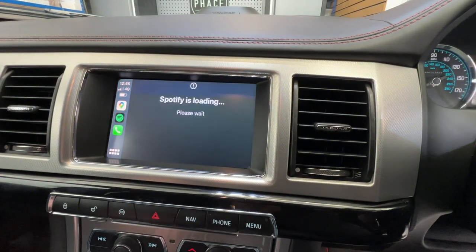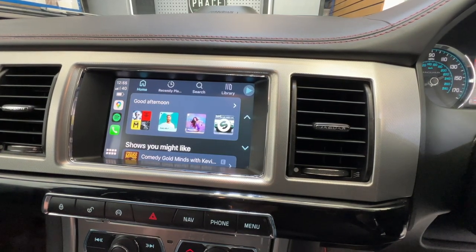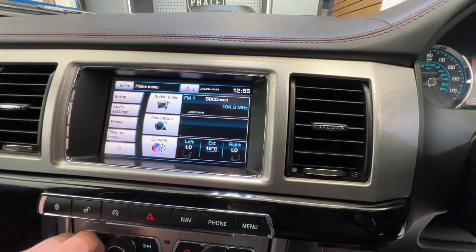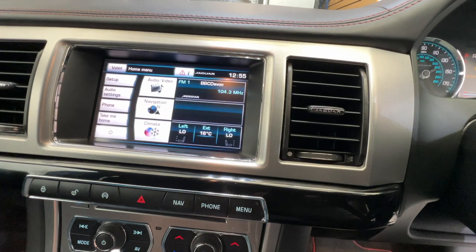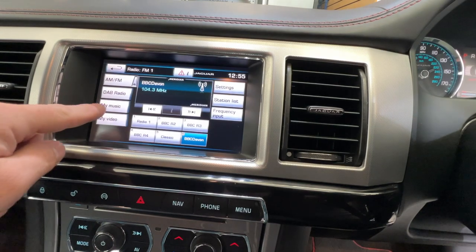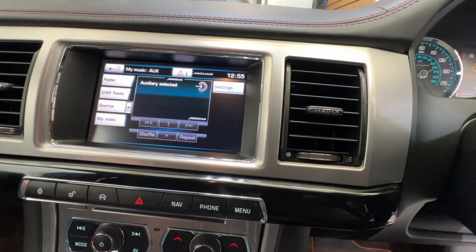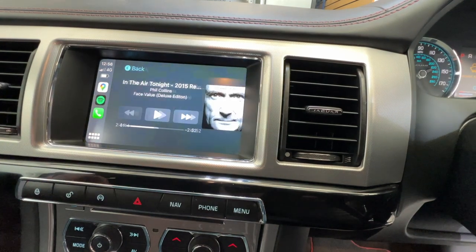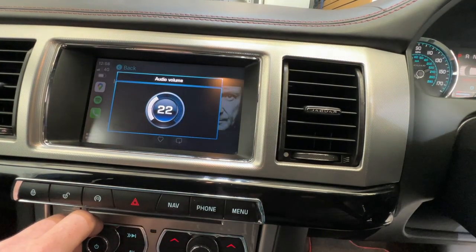If you don't use Apple Music and you have Spotify or Deezer, you've got the ability to use that as well. To go back to the standard menu just press the menu button, which brings you back to the standard Jaguar menu for DAB or FM radio. To switch back to Apple CarPlay, click auxiliary — since all audio is powered through the auxiliary socket — then press the nav button to return to Apple CarPlay.